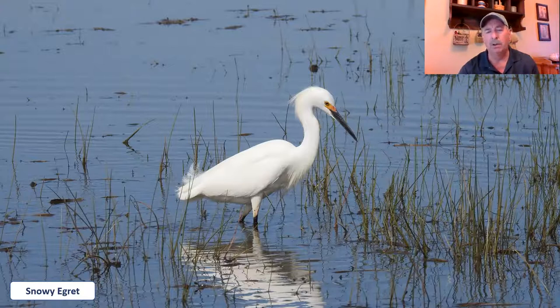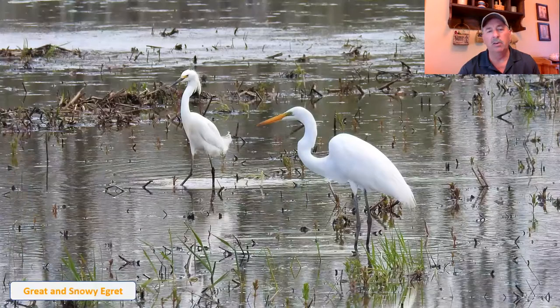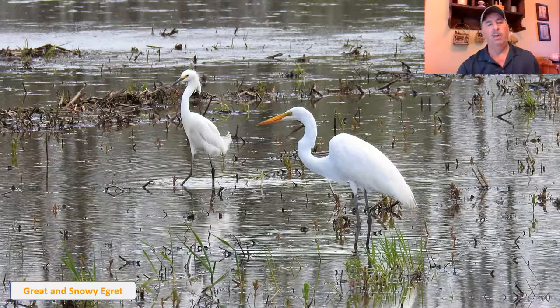The snowy egret has a sharp black bill, black legs, and yellow up around the face, and is a little shorter with some fluffiness around the tail. I've got a picture here that shows the two of them together for a great comparison — snowy egret on the left, great egret on the right. You can see the distinct difference in bill color and overall body shape. The snowy egret has a little tuft on the back of the head and the tail sticks up, whereas on the great egret the tail usually sticks down.